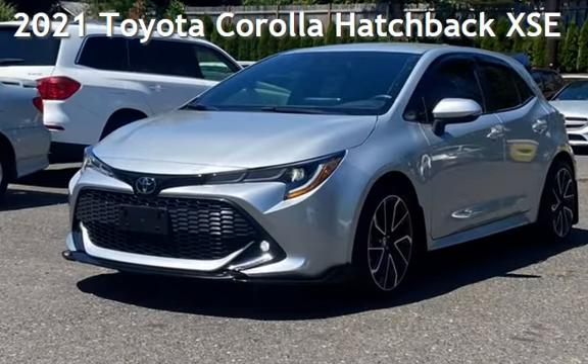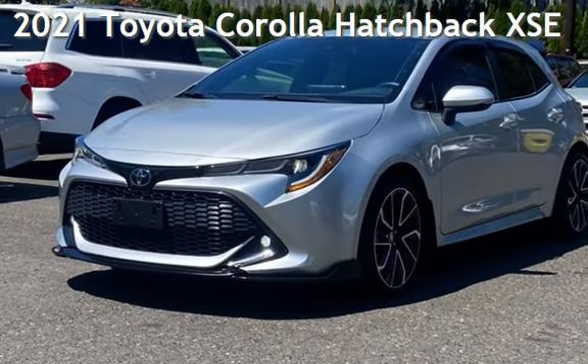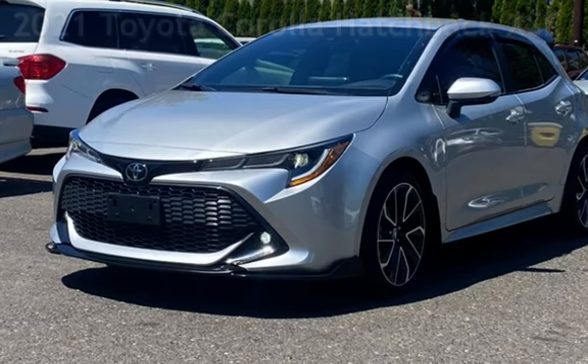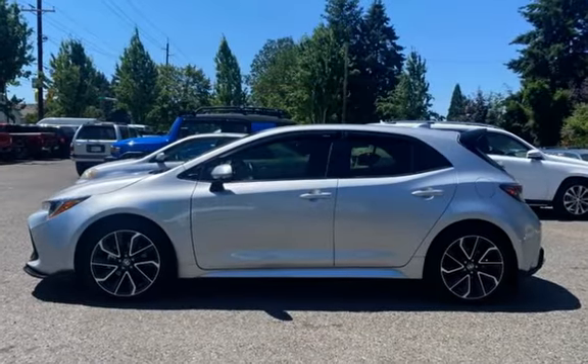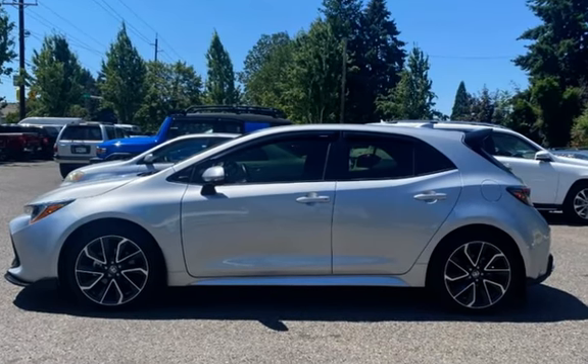Presenting a pre-owned 2021 Toyota Corolla Hatchback. This four-door hatchback has a four-cylinder, 2.0-liter I-4 engine, with front-wheel drive, and an automatic transmission.